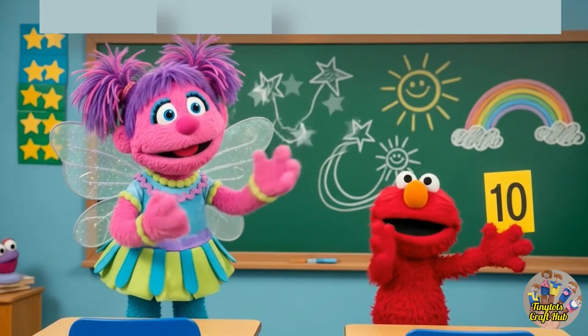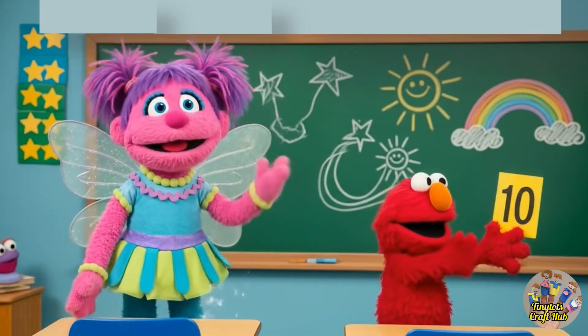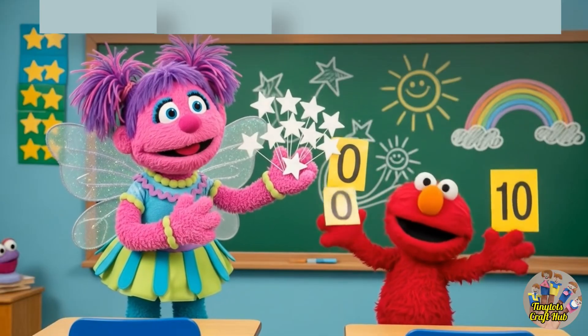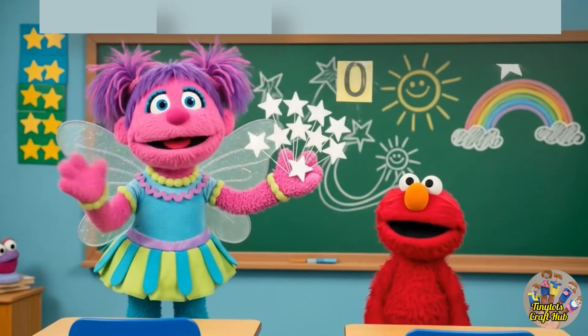Look at these shining stars! We are done with learning numbers. This is the number ten. We are done counting from one to ten. Thank you so much for watching, bye!